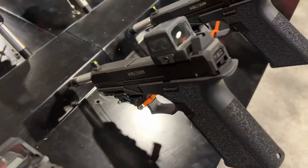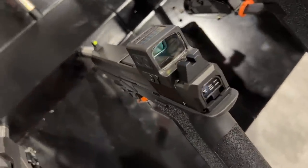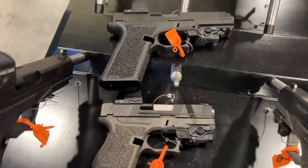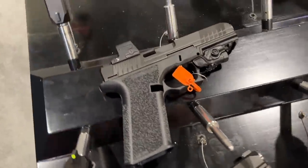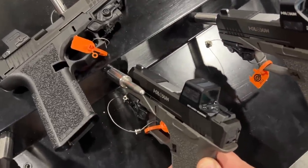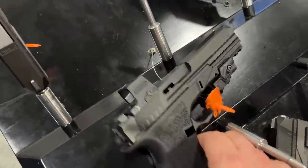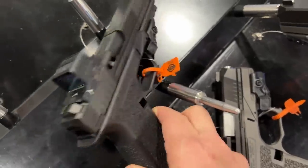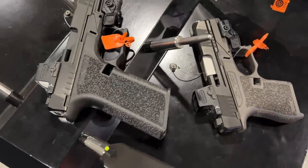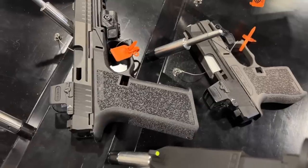A couple of years ago Holosun introduced a completely enclosed pistol optic, their 509, to compete with the Acro from Aimpoint. What they have now are a pair of smaller versions called the EWS, which are on the same footprint as the Shield red dot sights — the sort of thing that would fit on a gun like a P365. They have two different versions, one slightly larger than the other, but both on a Shield footprint. I like the idea of enclosed optics and I look forward to trying these out.